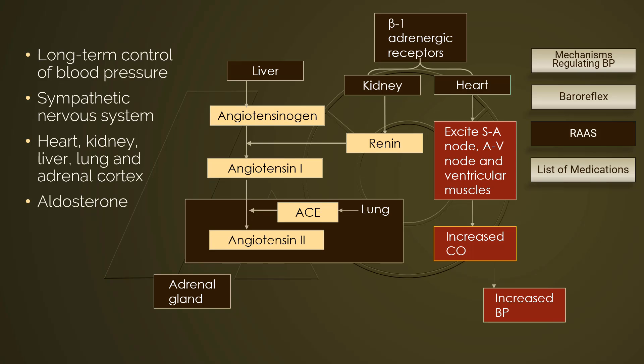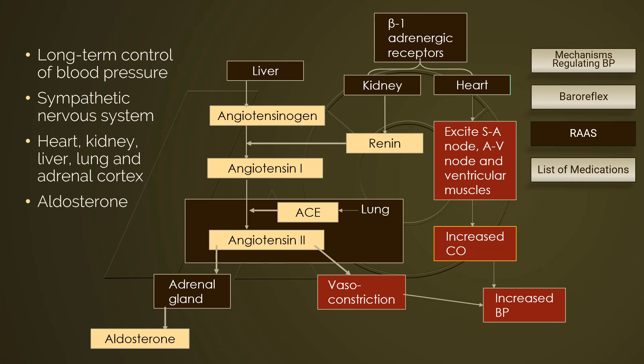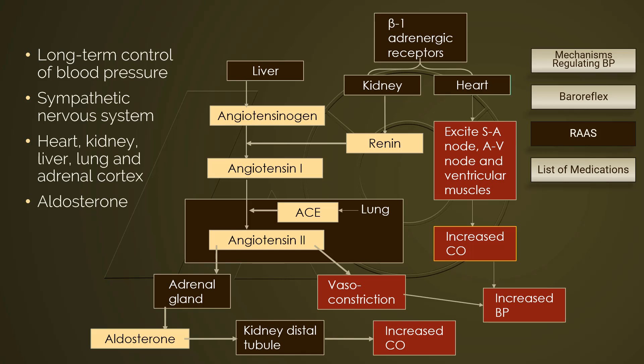ACE catalyzes the conversion of angiotensin-1 to angiotensin-2. Angiotensin-2 is a very powerful vasoconstrictor. Not only does it cause vasoconstriction, but it also stimulates the adrenal gland to release aldosterone. This hormone, aldosterone, acts on the distal tubule of the nephron in the kidney to retain sodium and water, increasing blood fluid volume directly and cardiac output indirectly, resulting in elevated blood pressure.